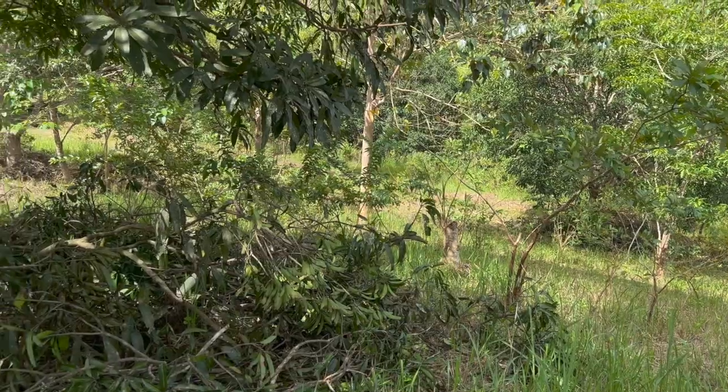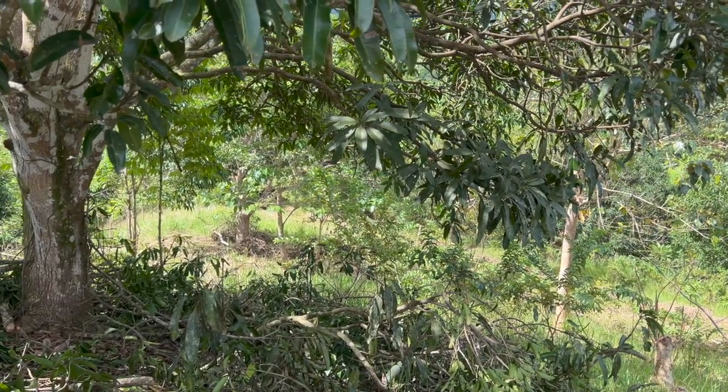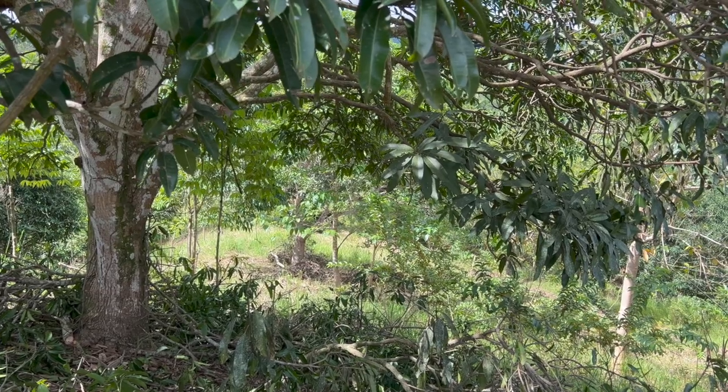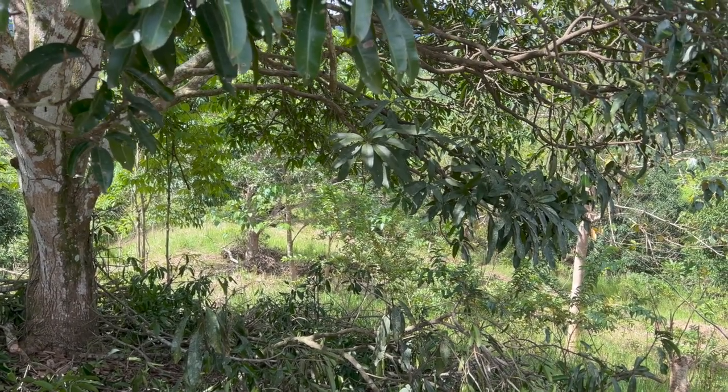Then we can start to do some excavation to see where the best place is going to be to site our house. First up, though, we've got to get access by vehicle — we'll be doing that later this week.